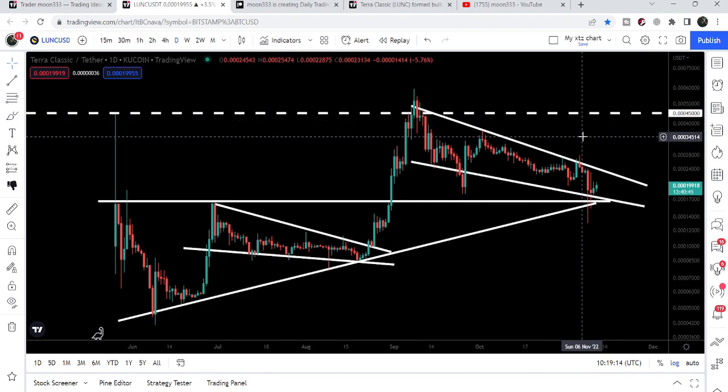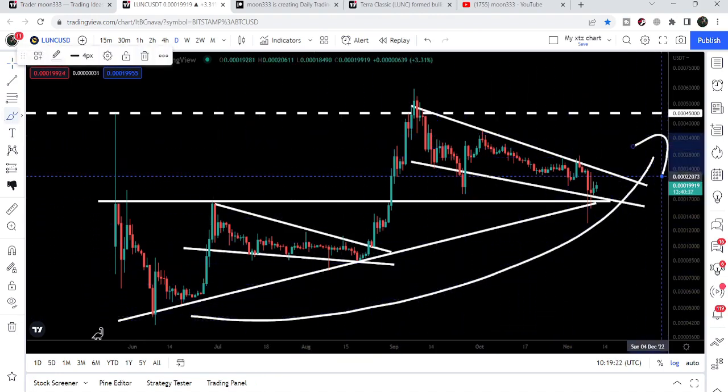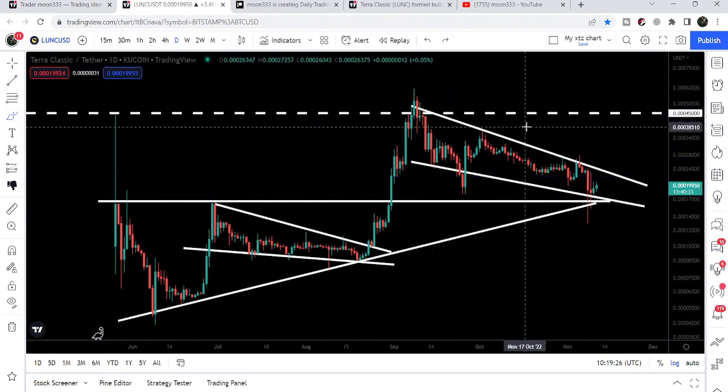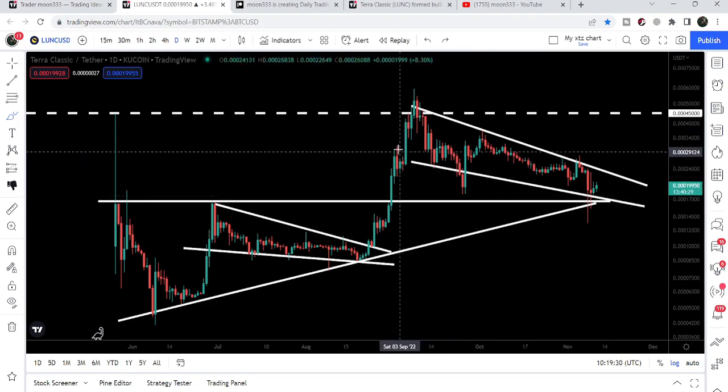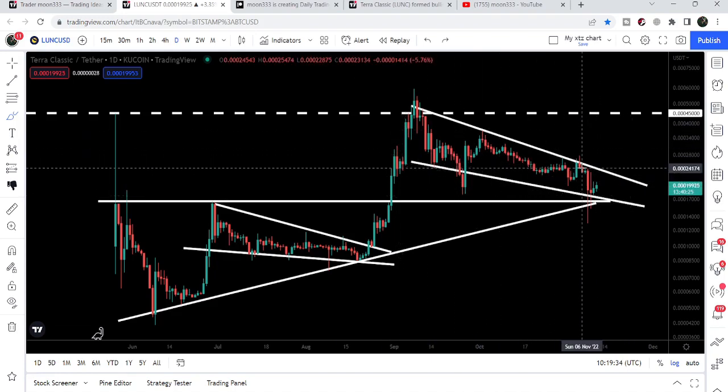So this is our key resistance at 0.00045 dollars. In order to start a massive long-term powerful bullish rally, or in order to continue this parabolic rally that Terra Classic has already started, we need to break out this key resistance of 0.00045 dollars.